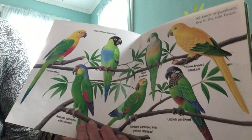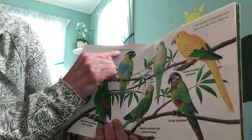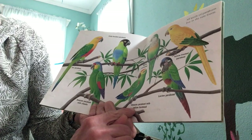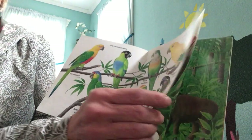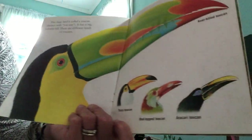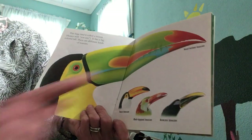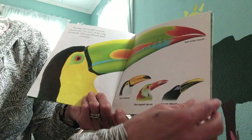All kinds of parakeets live in the rainforest: a slaty-headed parakeet, a sun parakeet, an Amazon parakeet with cheeks, a monk parakeet, an Amazon parakeet with a yellow forehead, a yellow-fronted parakeet, and a Lucian parakeet. Wow, that's a lot! This large bird is called a toucan — it rhymes with 'you can.' It has a big colorful bill, and there are different kinds: a keel-billed toucan, a toku toucan, a red-topped toucan, and a kari toucan.